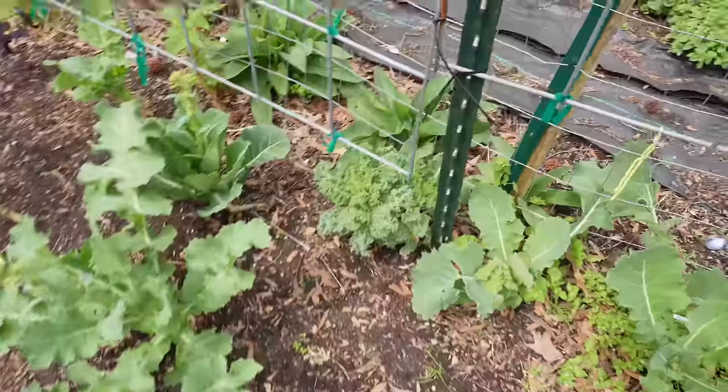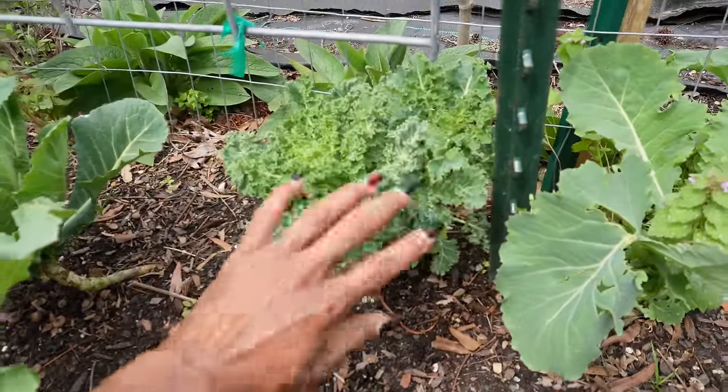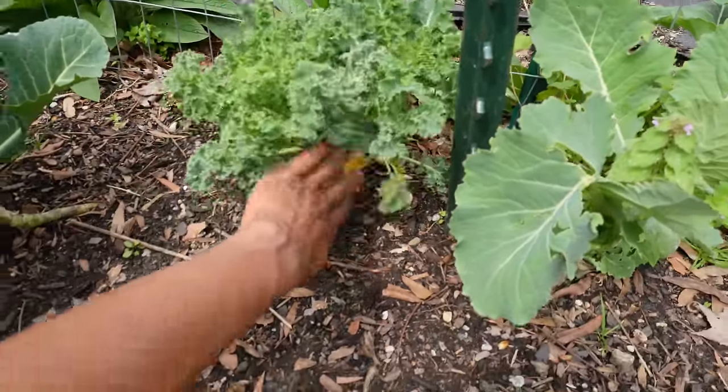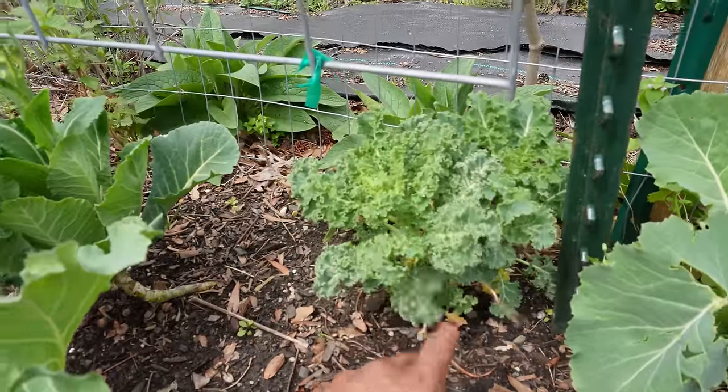Do y'all remember this little kale that was looking so sad over here? It's starting to grow - there are two of them apparently. I'm so excited!